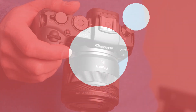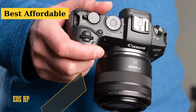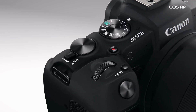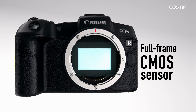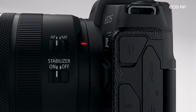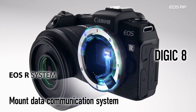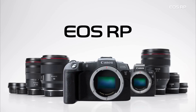Stepping up to the plate, we have the EOS RP, celebrated as the best affordable full-frame Canon camera. Sure, it's not the new kid on the block, but it's like the vintage wine you can't resist. Compact and user-friendly, the EOS RP is a treat — but if you're pairing it with bulkier lenses, be warned, it might feel a bit front-heavy. Canon's wide range of RF lenses is a big advantage for the EOS RP, especially with affordable primes like the RF 50mm f1.8. Video enthusiasts, there's a slight bummer: its 4K video has a 1.6x crop factor.